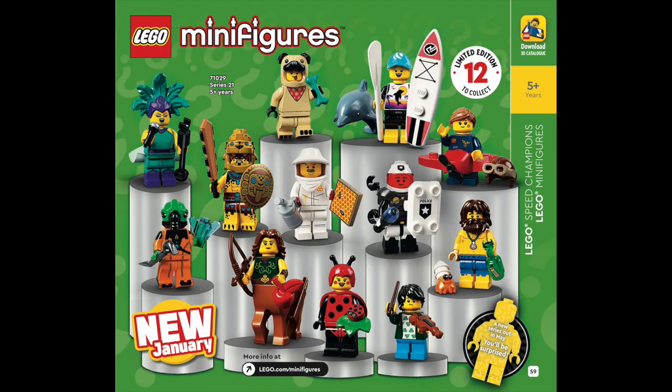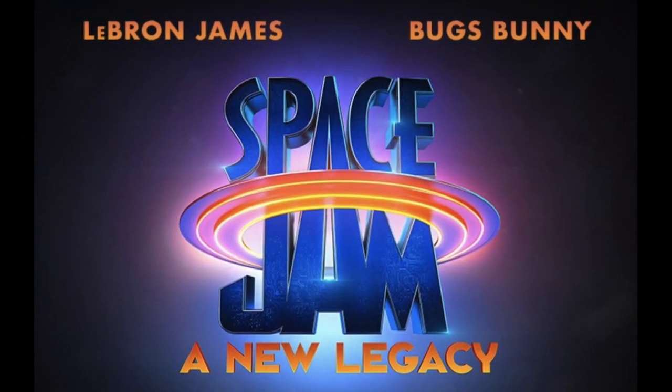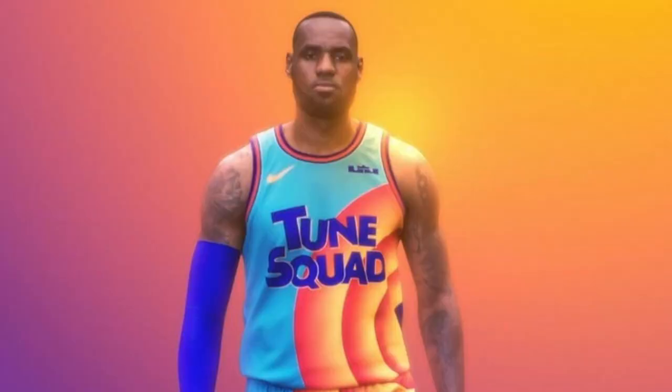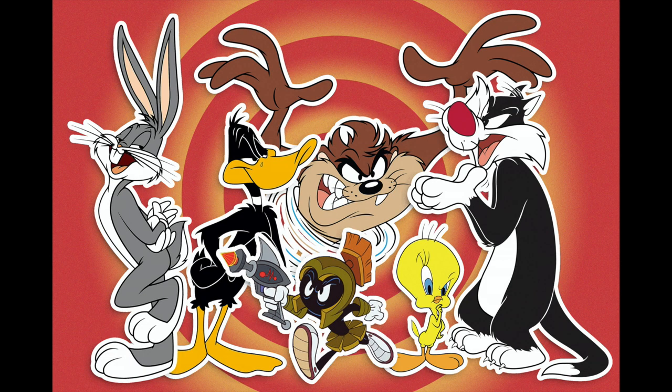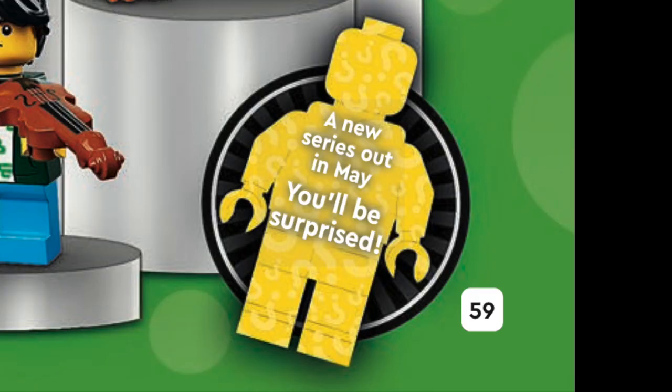For LEGO Minifigures, they showed off the recently revealed Series 12, but teased an all-new series that would surprise us in May. The rumor mill is saying this could be a series based on the new Space Jam movie, which could mean we'd even get a LEGO minifigure for LeBron James, in addition to all the wacky characters from Looney Tunes. But with only 12 minifigures per series this year, I'm just hoping they don't leave anyone out.